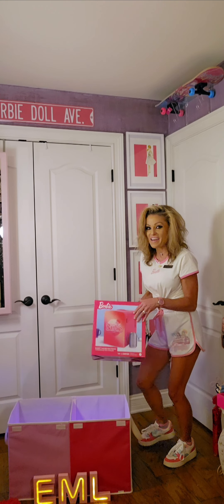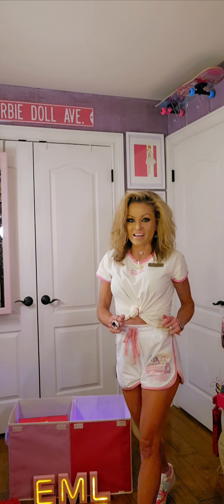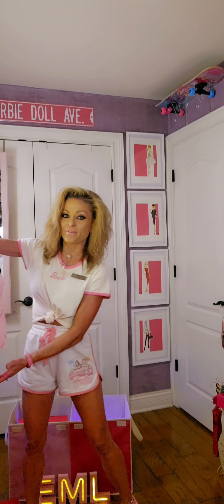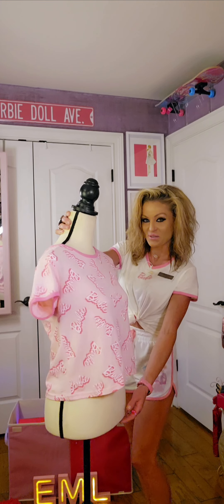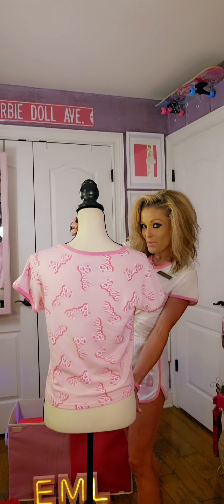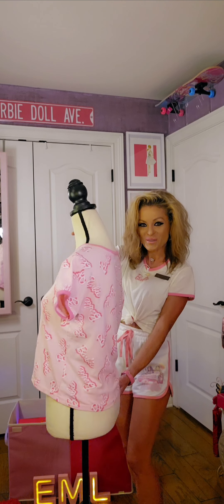You guys got to head over to Ross and see what treasures you can add to your collection. Now take a look at this fabulous Barbie shirt that I found. Super cute — it says Barbie all over and I love the color. It's pink, so cute.